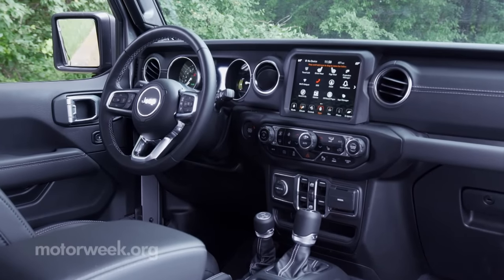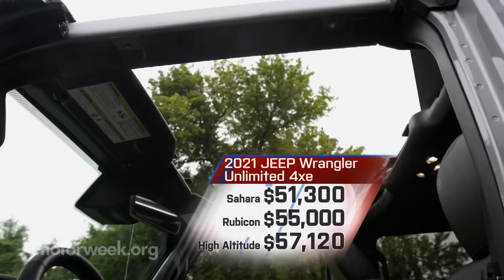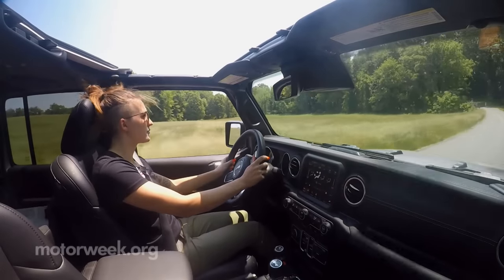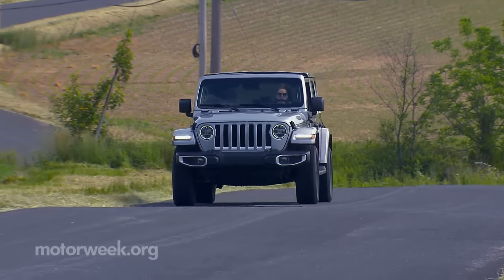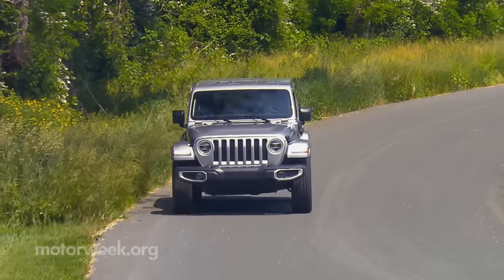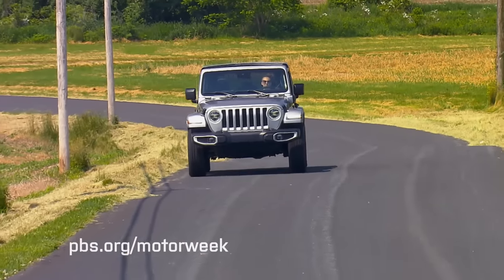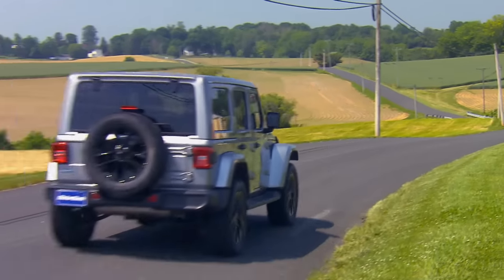4xe's are available exclusively as unlimited four-doors in three trims — Sahara, High Altitude, and even Rubicon — starting at $51,300 before any government tax incentives. It only seems fitting that a brand relying on a vehicle designed in the mid-20th century would use that vehicle to fully push the brand into the 21st. Is it a full EV? No. Is it a huge step in that direction? Yes. The 2021 Jeep Wrangler 4xe is the most technically advanced Jeep yet, and a whole new way to be a pioneering off-road leader.